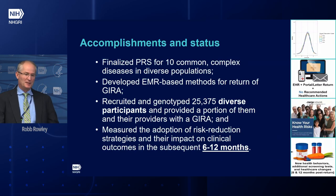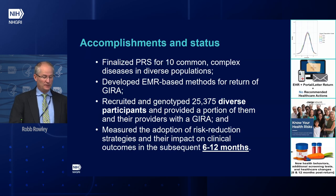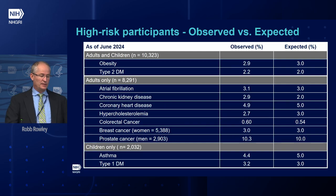The network has been extremely busy — and I think there will be some people in the room who would say that's an understatement. But there have been a lot of accomplishments over the last several years. We finalized the polygenic risk scores for 10 common complex diseases in diverse populations. We developed EHR-based methods for return of the GIRA. We recruited and genotyped 25,375 diverse participants and provided a portion of them and their providers with the GIRA. And we've measured the adoption of risk reduction strategies and their impact on clinical outcomes at 6 and 12 months. Regarding high-risk participant goals, observed is essentially equaling expected.